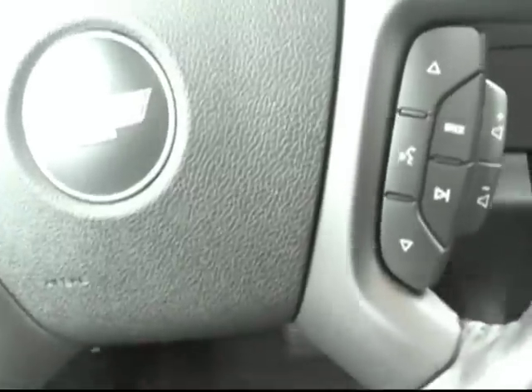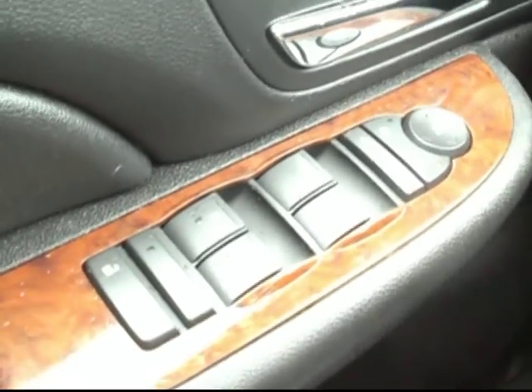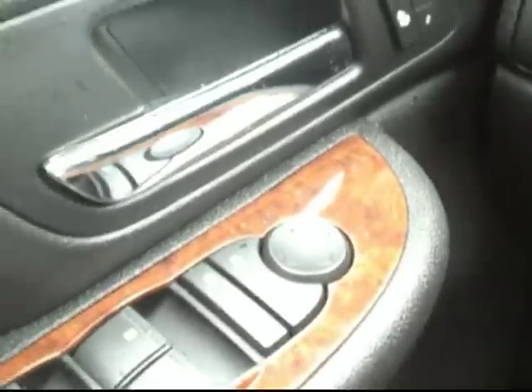I'll step in here to show you some of the really nice features inside. First of all, you can see we have wood grain trim all around the dash, plus some nice brushed aluminum accents as well. Lots of really nice materials in this one. We've got power windows, power locks, power mirrors, heated mirrors, signal mirrors, and also power folding mirrors, which is a really cool option — especially if you need to get through some tight places.